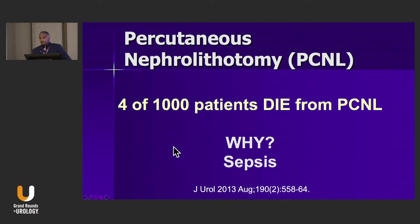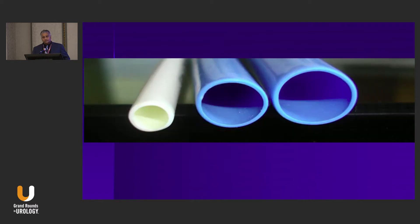We don't consider PCNL in everyone because patients die, and that's not a good thing. Four out of every thousand patients will die after PCNL, primarily because of septic complications. We'll come back to that risk of infection and the real risk of PCNL death when we discuss why going smaller may not be a good idea.